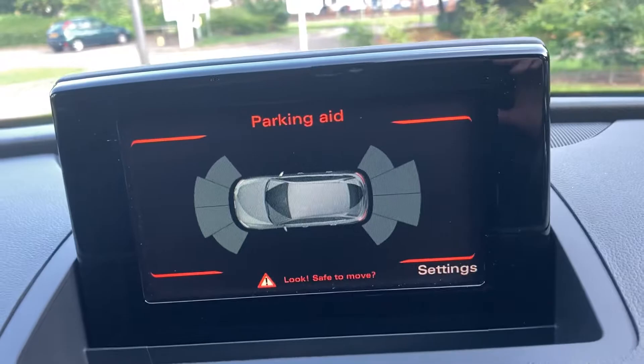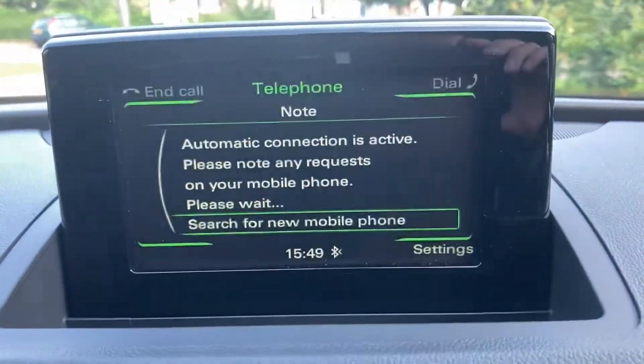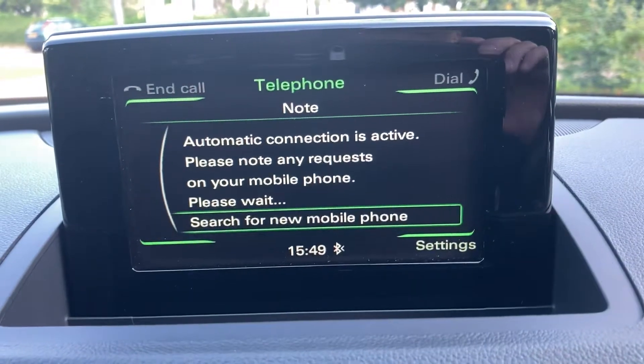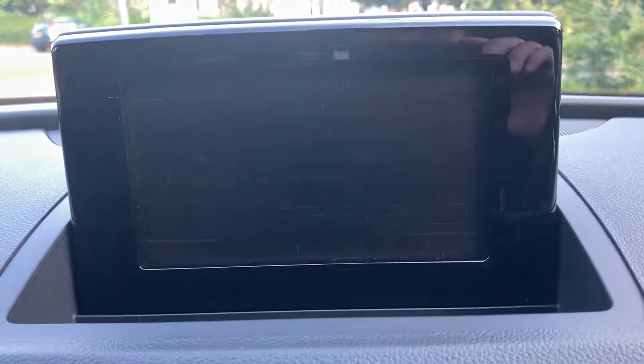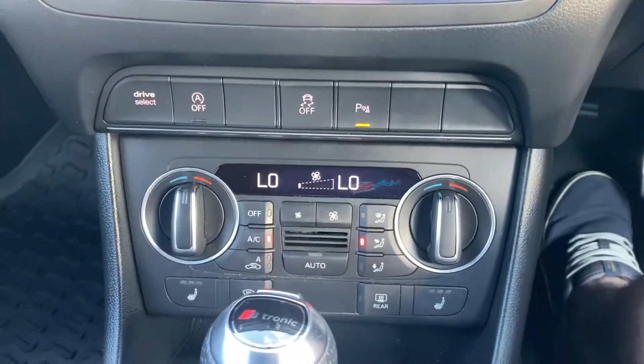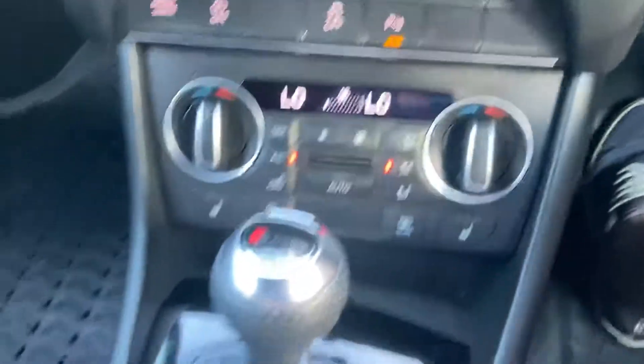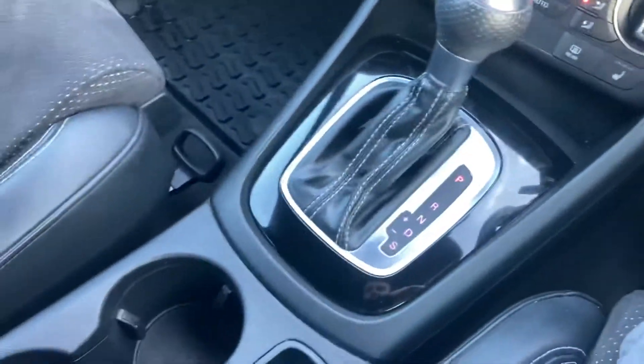You've got front and rear parking sensors displayed when you put the car in reverse, satellite navigation, Bluetooth telephone connection, dual zone climate control, and heated front seats.